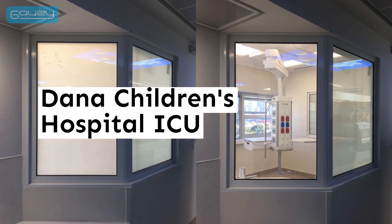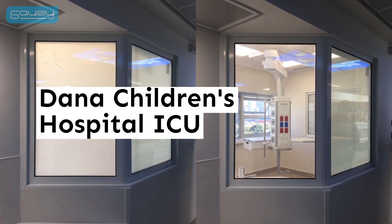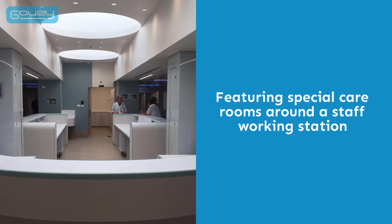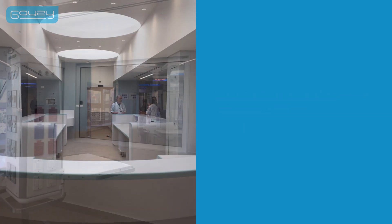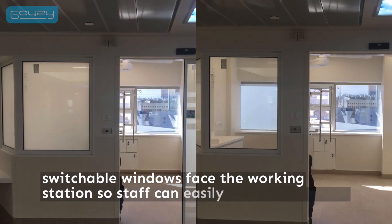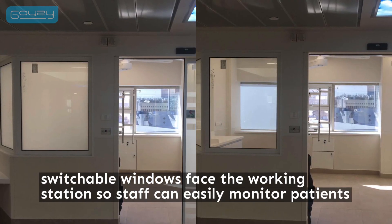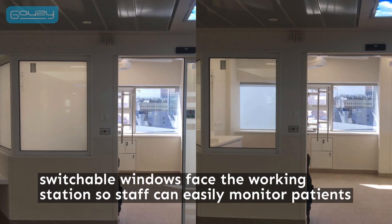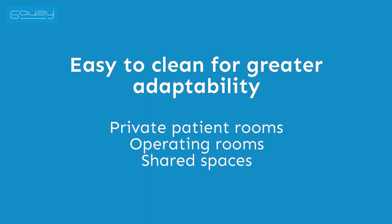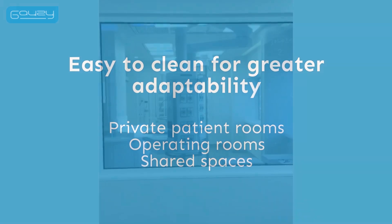Gauzy outfitted this hospital ICU with its LCG technology. The project features a number of special care rooms around a staff working station, with switchable glass windows between separate rooms and windows that face the working station so staff can easily monitor patients. LCG makes private patient rooms, operating rooms, and shared spaces easier to clean for greater adaptability.